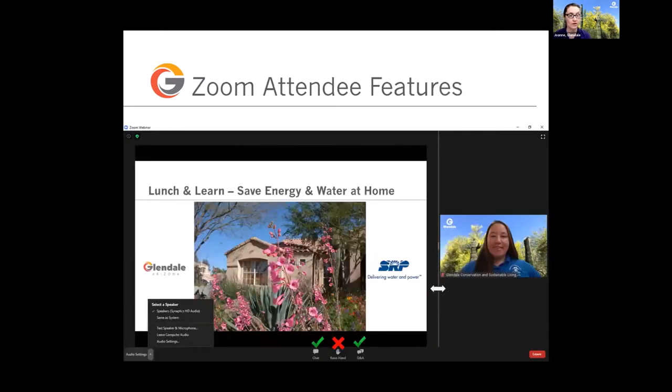The Zoom attendee features — you can control your view by toggling the arrow to make the presenter's image bigger or the presentation bigger. At the bottom of your Zoom screen, there's a Q&A where you can ask questions, and you can also put questions or comments in the chat. You're not going to disturb Ryan because Ann and I will be moderating that, so keep the questions coming.